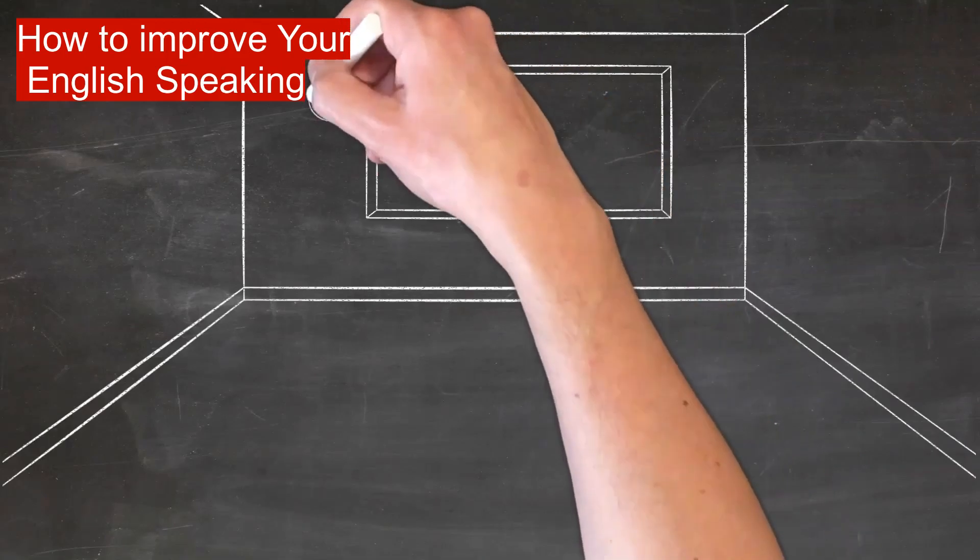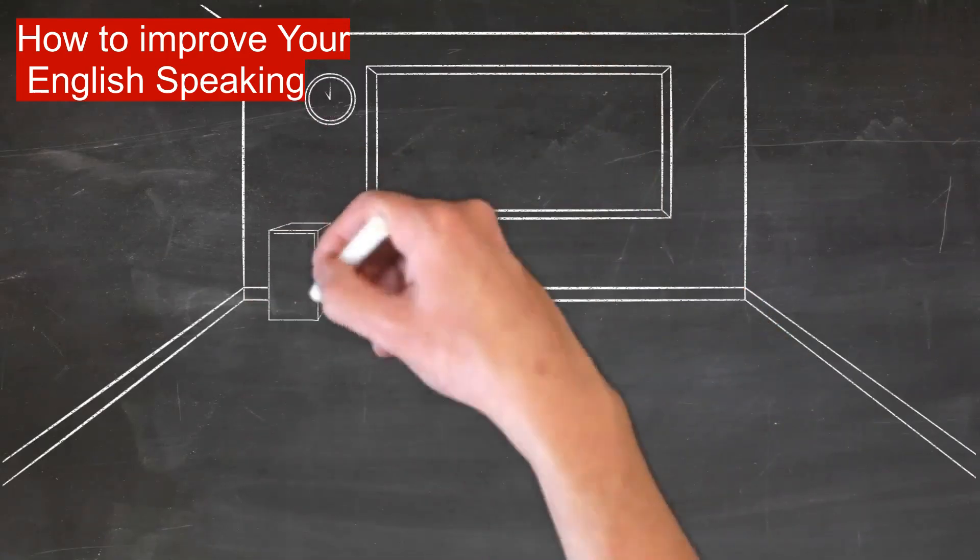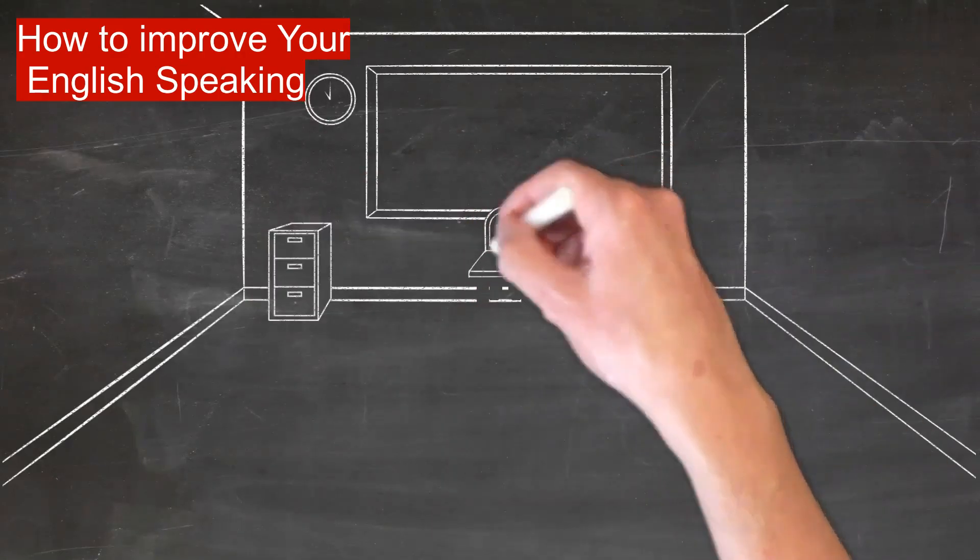Speak English to practice and improve. Speaking a language is a skill, like driving a car, playing a musical instrument, or learning to swim.